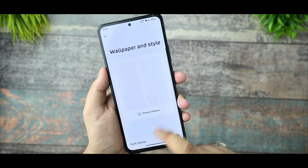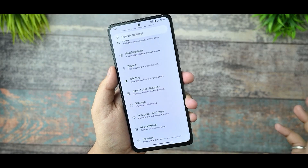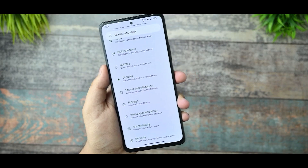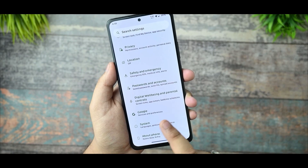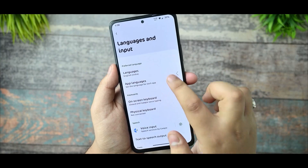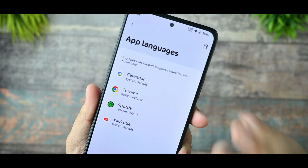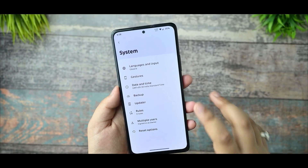In Wallpaper & Styles, nothing new has been added. There is 5x5 grid support which I have enabled. The split-screen menu has no new changes. In the System section, you can see app languages — not many app languages are supported here.